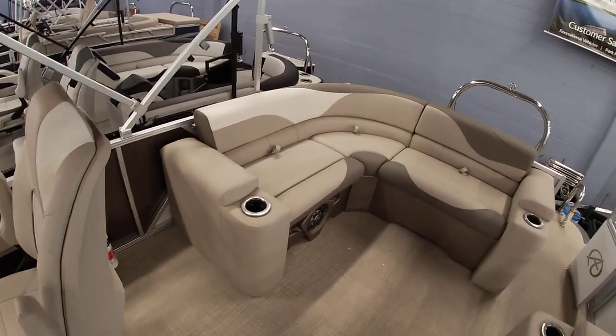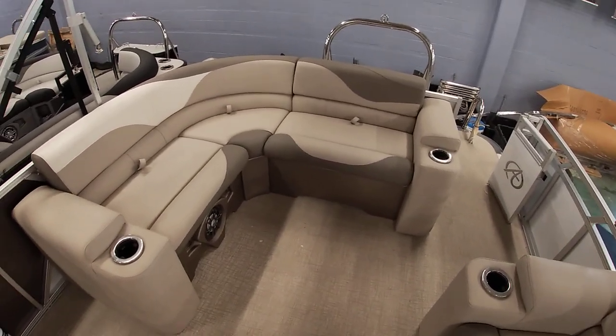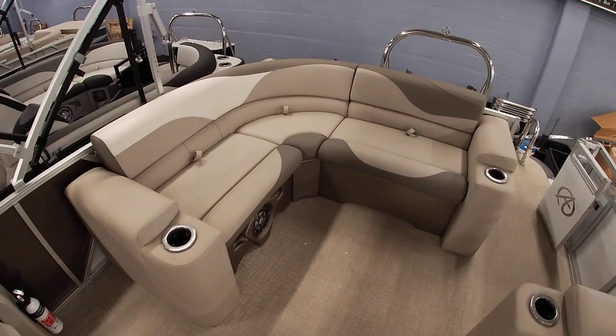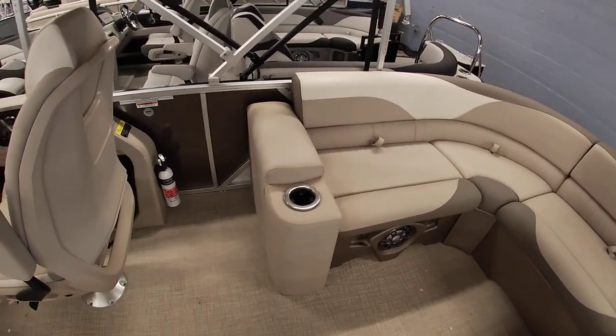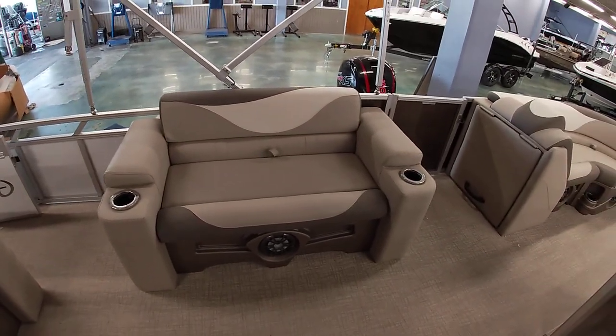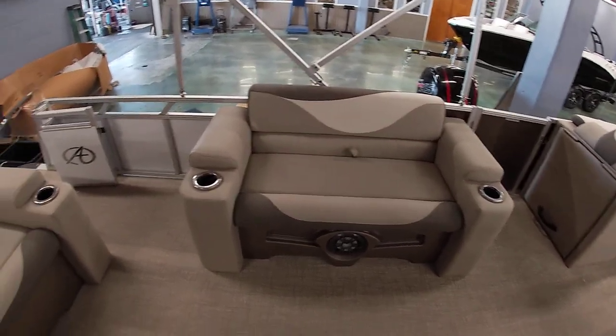In the elite package you get the nice wraparound lounger back here. You can sit facing forward, and you do get another nice little couch here. That's a cool setup — one of my favorite layouts.